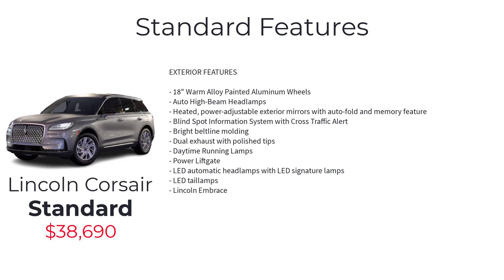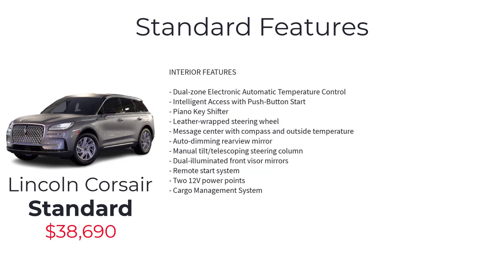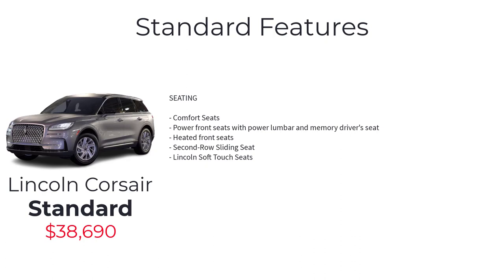Additional standard features include: blind spot information system with cross-traffic alert, bright beltline molding, dual exhaust with polished tips, daytime running lamps, power liftgate, LED automatic headlamps with LED signature lamps, LED tail lamps, Lincoln Embrace, dual-zone electronic automatic temperature control, intelligent access with push button start, piano key shifter, leather-wrapped steering wheel, message center with compass and outside temperature, auto-dimming rearview mirror, manual tilt and telescoping steering column, dual illuminated front visor mirrors, and remote start system.